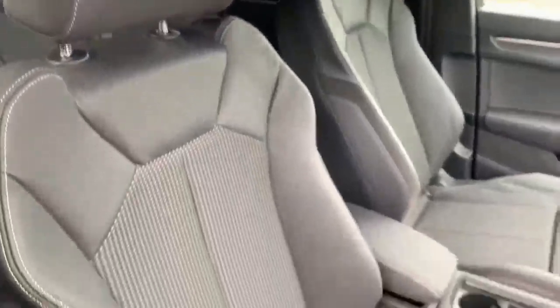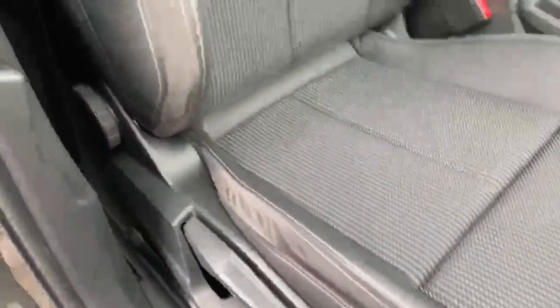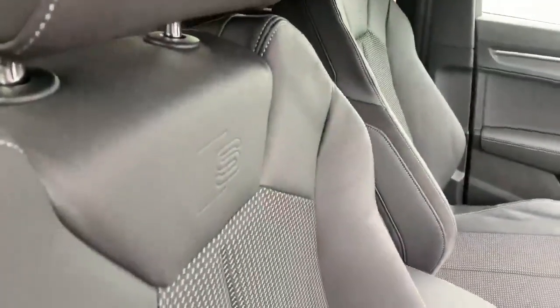Inside we've got the half leather interior and the front sports seats. As you can see we also have the Alcantara inserts down the side. We also have the S logo embossed as well.